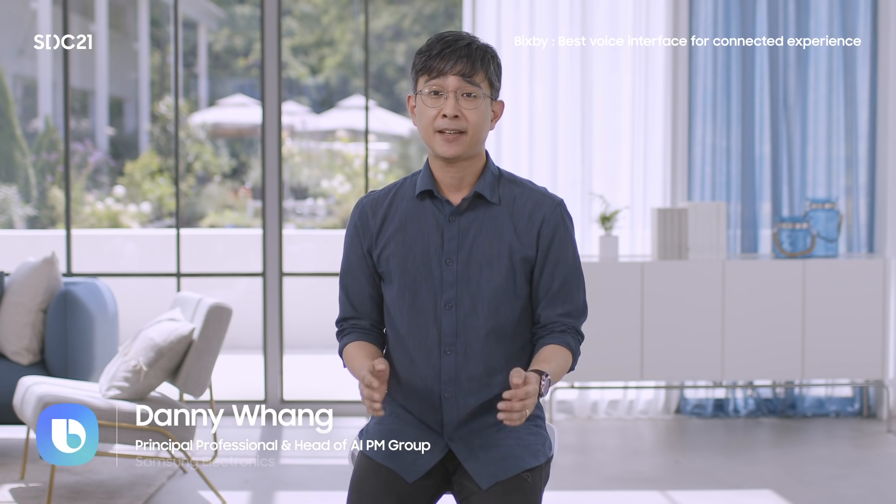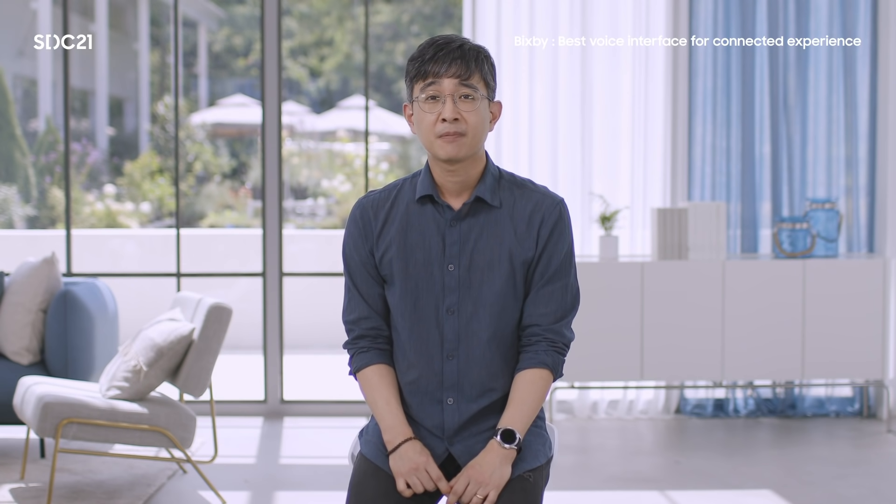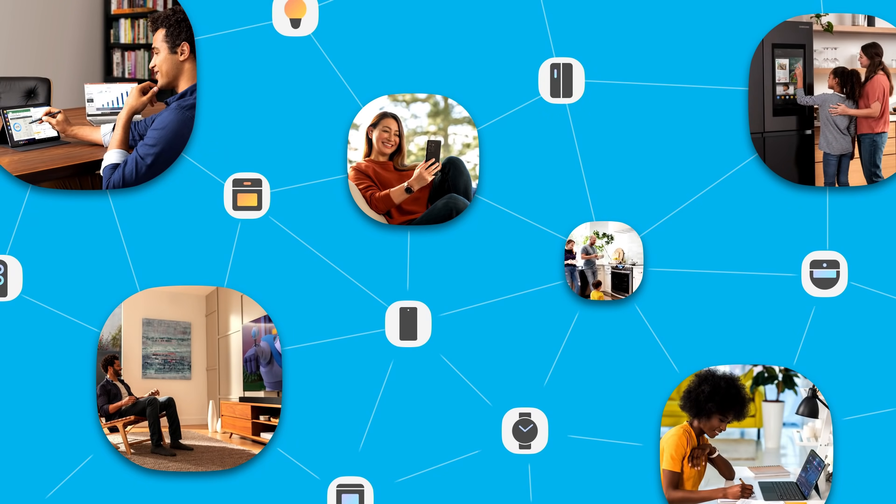Hello everyone. It's great to be back at SDC. The times have changed a lot since the last SDC in 2019. It has given us new challenges and insight into how technology can be used to make our everyday life just a little bit easier. We are more connected than ever before with people and devices, yet at the same time, we are often physically isolated and on our own.